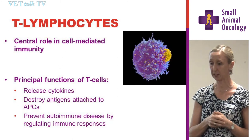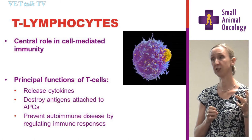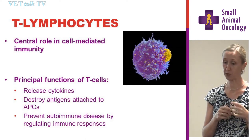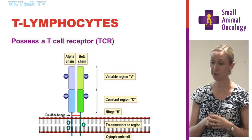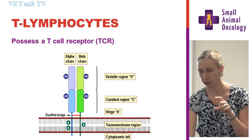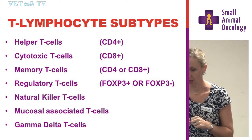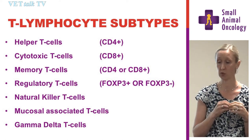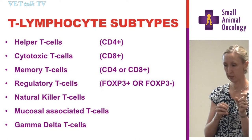T lymphocytes have a role in cell-mediated immunity — they don't produce antibodies, but they destroy antigens when attached to antigen-presenting cells. They also have a role in preventing autoimmune disease by producing regulatory T cells. To differentiate them from other lymphocytes, they have a T cell receptor with a variable and constant region. It's that variable region that makes these cells specific to different antigens. With some of the newer diagnostics available, we can start to pick out those individual cells and identify the cancerous cell.